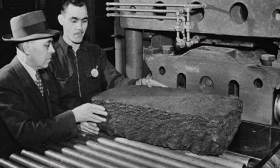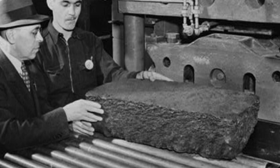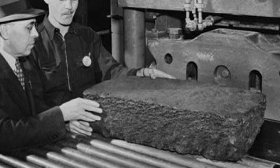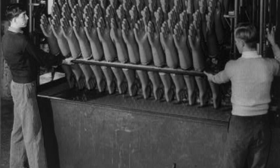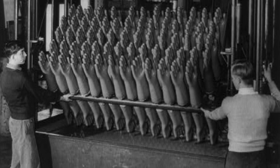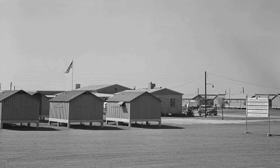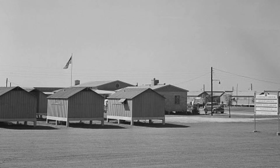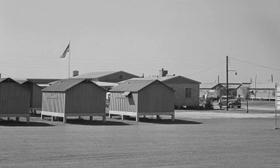By this point — late 1943 — synthetic rubber had been invented and was being commercially produced. So the need for natural latex, while still present, was not nearly as urgent as it had been in 1941 and 1942. The decision was therefore taken to terminate the experiments at Bell Glade, and the prisoners of war there moved on to other activities in Florida.